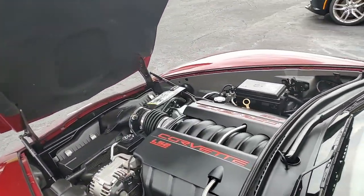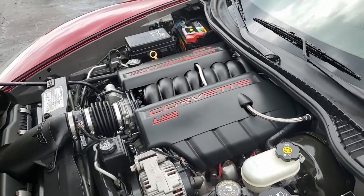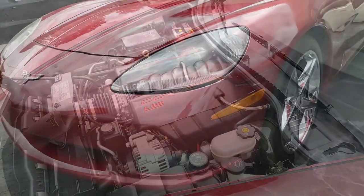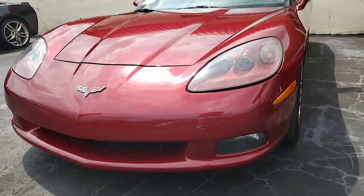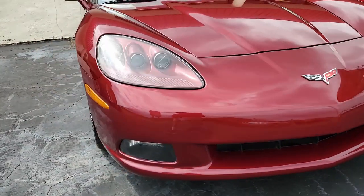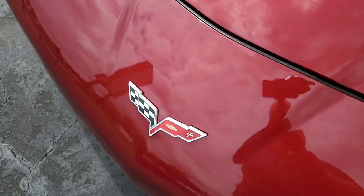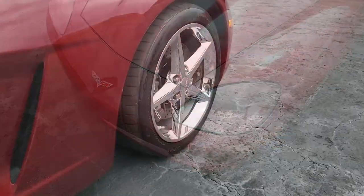Under the hood, you'll find a 400 horsepower LS2 engine with six-speed automatic paddle shift transmission. Features include the $5,540 3LT preferred equipment group, which includes the power top, heads-up display, memory package, tilt and telescoping auto-dimming mirrors, universal garage door transmitter, and dual power heated sports seats and airbags.